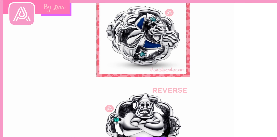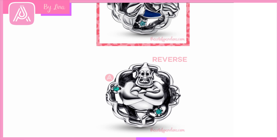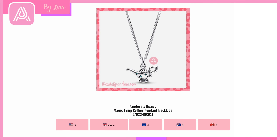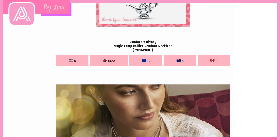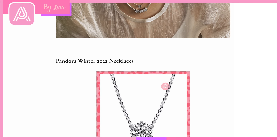The Aladdin Princess Jasmine and Genie Glow in the Dark Charm captures such magic and wonder. Then for those who didn't want a gold-plated lamp, we have it in silver with beautiful teal CZ crystals — amazing. The Disney charms are always fantastic. The Magic Lamp Collier Pendant Necklace is definitely on my wish list too. I can't resist Disney. Here are some styling shots — these necklaces look amazing with the charms styled as single pendants.